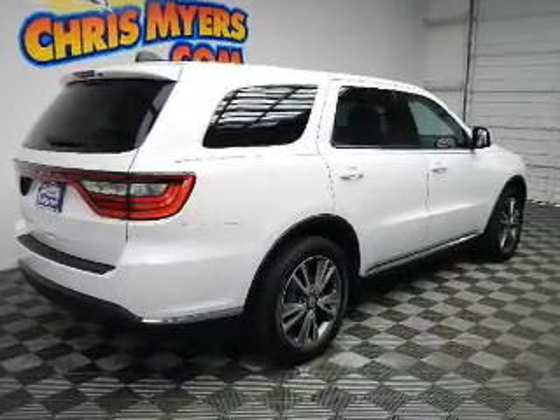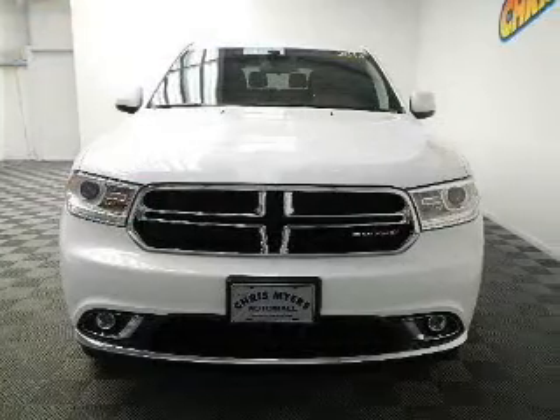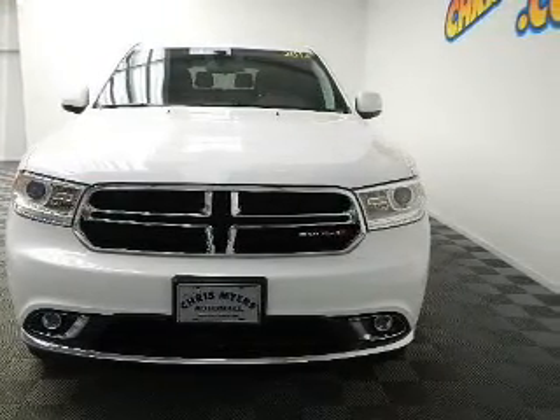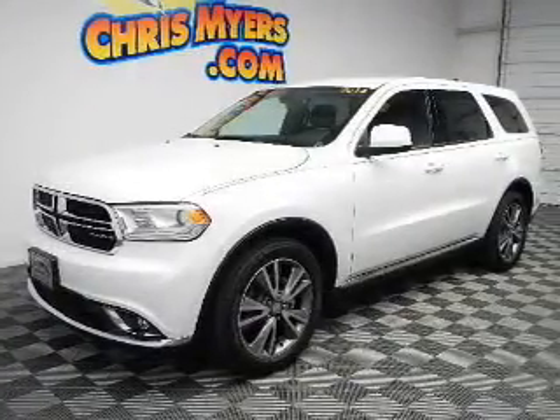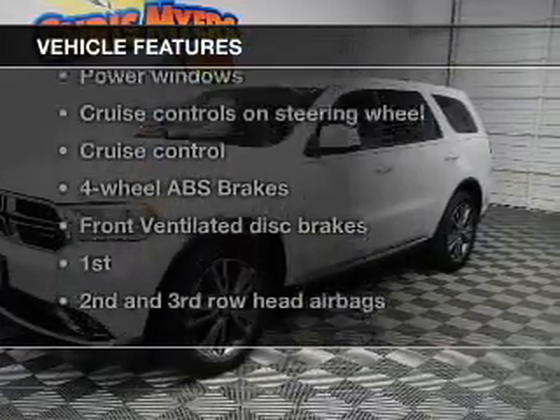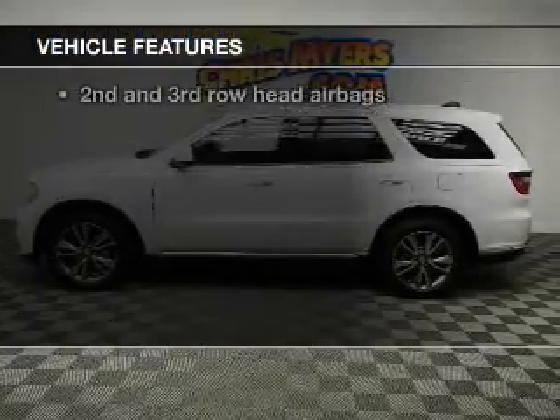The powertrain includes rear-wheel drive with a reliable six-cylinder engine connected to a smooth-shifting automatic transmission. The anti-lock braking system will help keep you safe on the road, and with these notable features, you won't want to miss out on the opportunity to own this amazing ride.